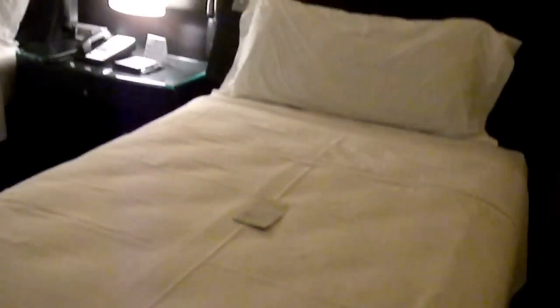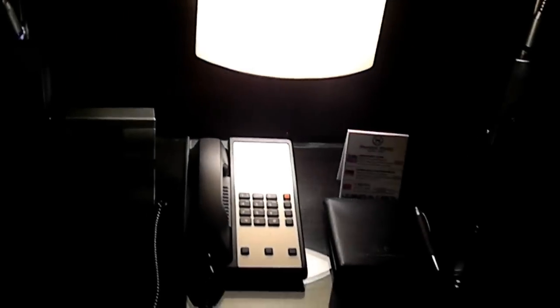Nice ample mirror and this is the bed. They have single beds, but truthfully they look like a double bed to me. And here they have an alarm clock, lights, and the phone.